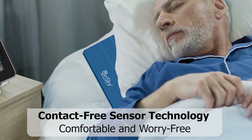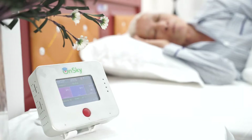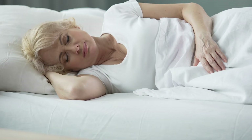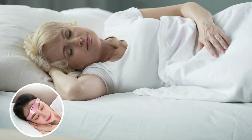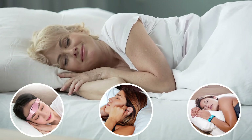Comfort for the user is one of our top priorities with the contact-free sensor technology. The pad can be placed under any pillow and requires no skin contact. There is no need to put any device on your head, no device on your ear, and not even on your wrist.